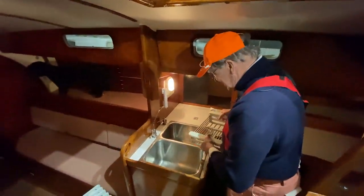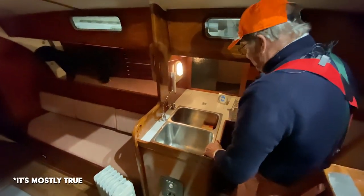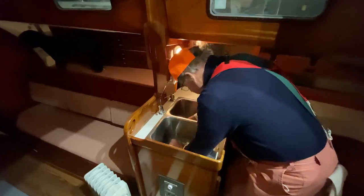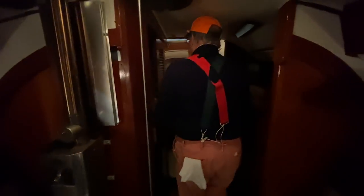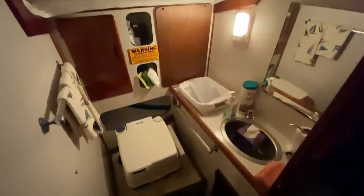A captain who has not washed a lot of dishes. That's not entirely true. Now, here we have two very deep sinks — I can almost dive into them. Forward, we have a head here. It has a shower grate on the floor, but we don't see any signs of a hand shower because there's no hot water.